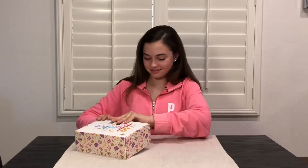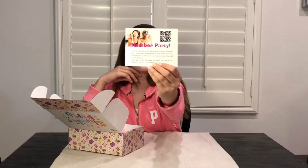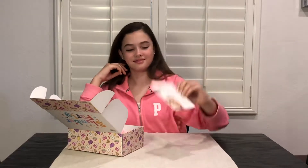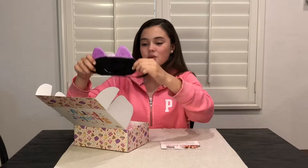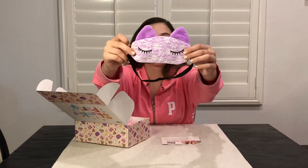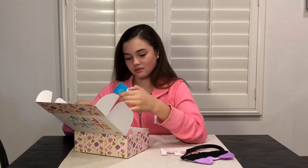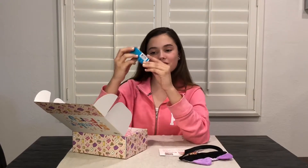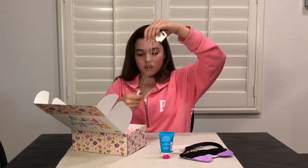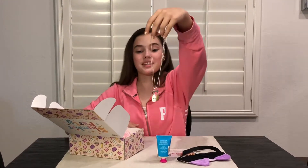This is so cute — it's a lace cat eye mask. There's also vanilla frosting hand and foot lotion, and it's a best friend cookie and milk necklace that says 'best buds.'